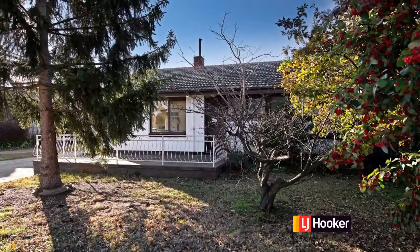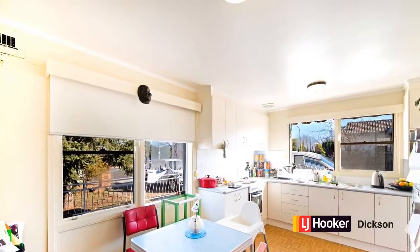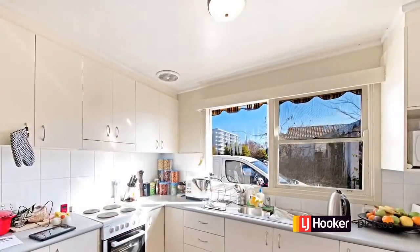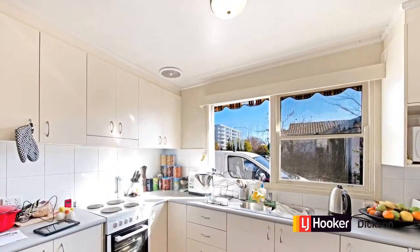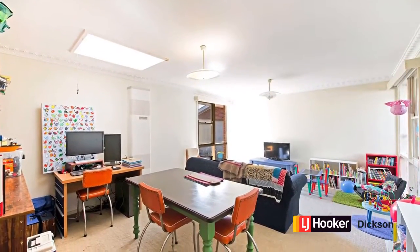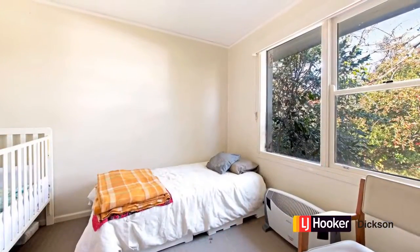So we have a duplex house. In total, it has three bedrooms. The kitchen also has facility to eat in, and it sits at the front of the house. There's also quite a good sized lounge room associated with this front house. And as we said, there are three bedrooms in total — this is one of them.